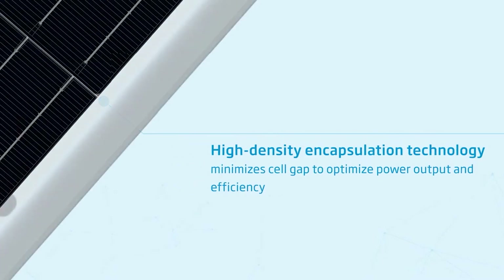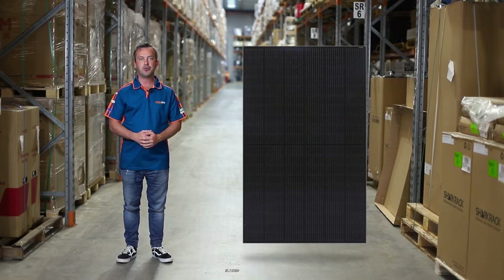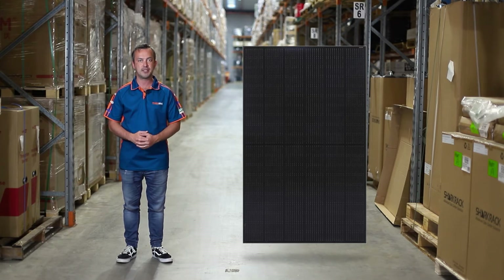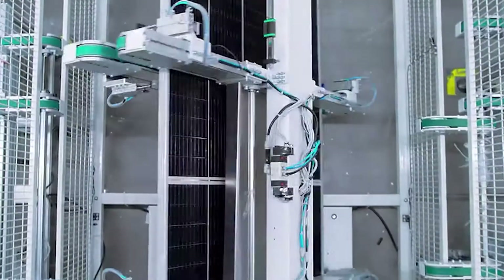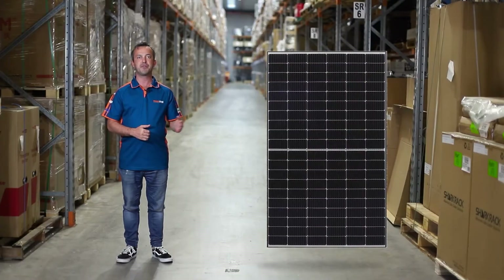The features of the 330 watt Honey panel include low thermal coefficients for greater energy production at high operating temperatures, low cell connection power loss due to the half-cell layout, and an outstanding visual appeal with thinner wires that give it an all-black appearance from a distance.